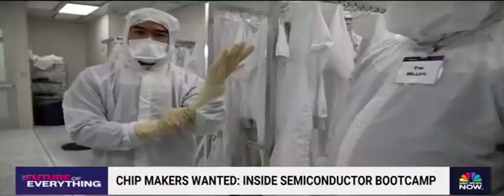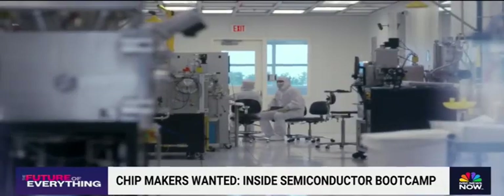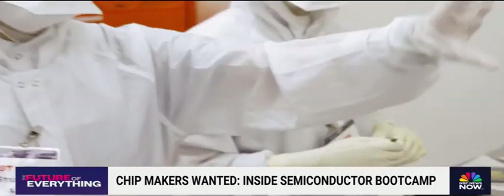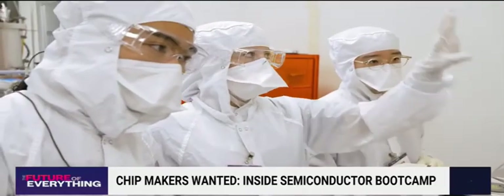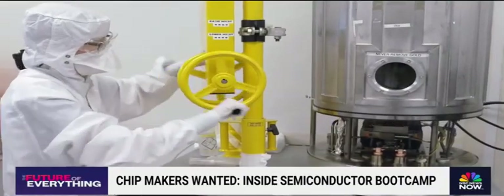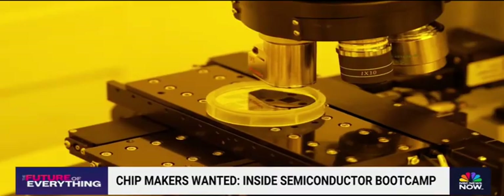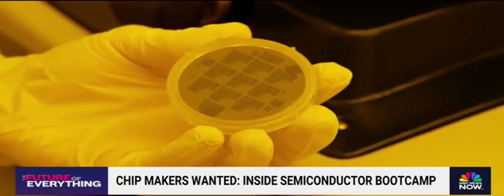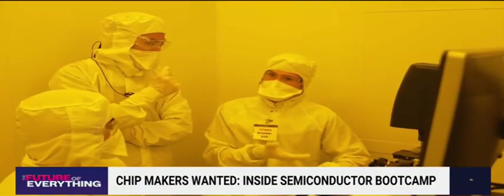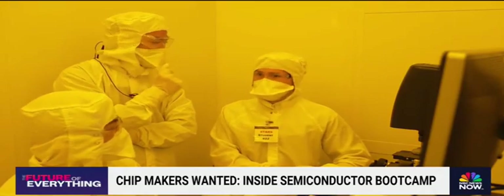There's a pretty strict uniform in this particular classroom that involves some suiting up — and yes, for visitors too. Because these students are working in a real clean room where they're making microchips, delicately depositing metals onto silicon wafers, and under special yellow lights, looking at the blueprint of what will be etched onto the light-sensitive chips. That metal is about 50 nanometers thick — just under a thousand times thinner than a human hair.